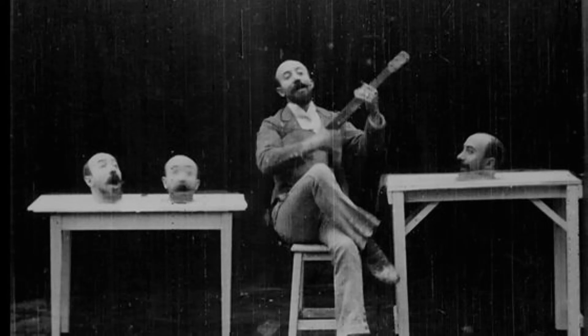Four Troublesome Heads by Georges Méliès shows off a lot of special effects for the 1890s. It's not even a minute long.